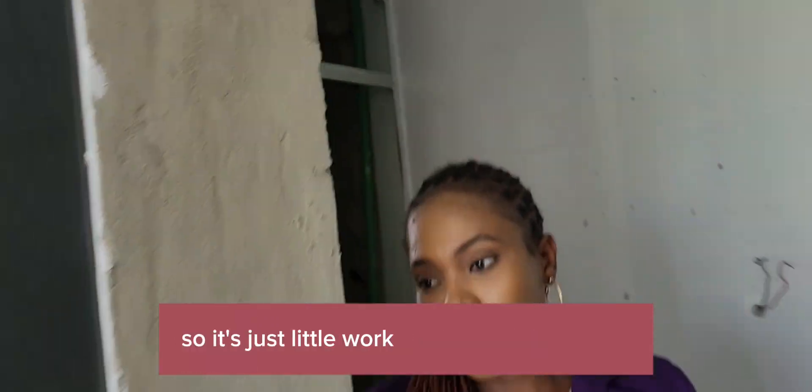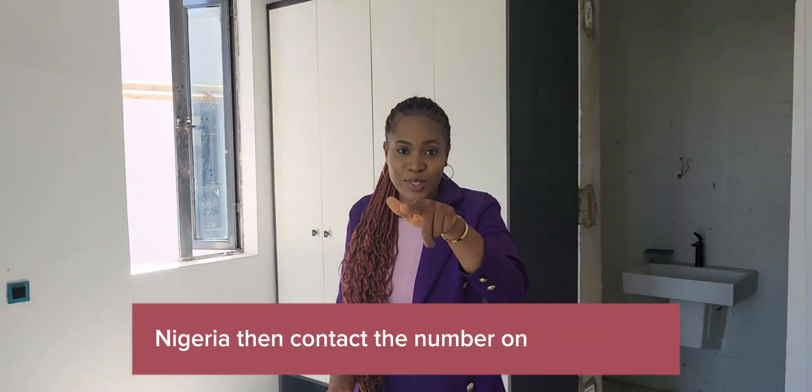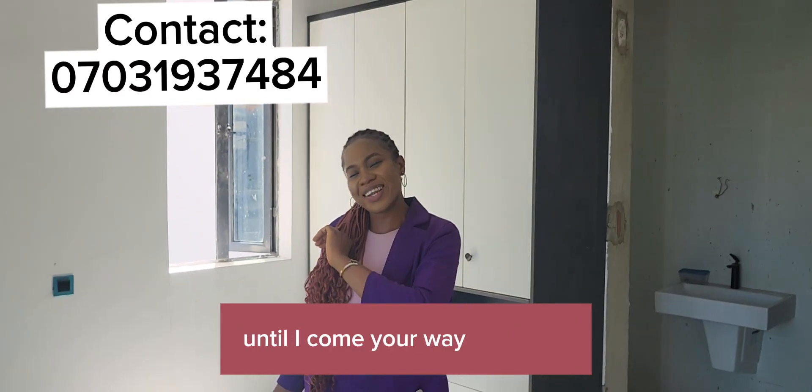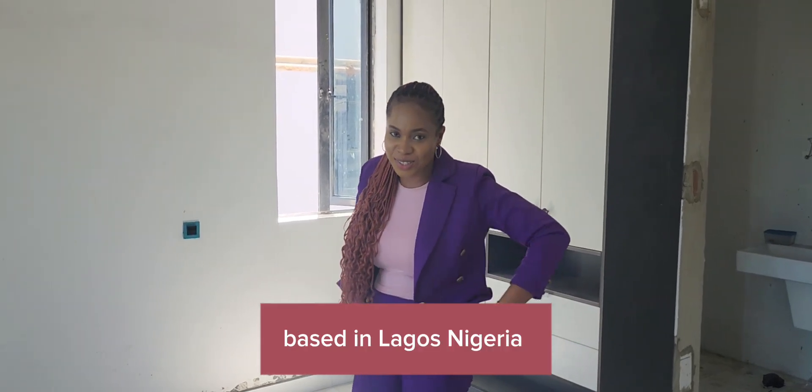It's just a little work that needs to be done. So if you're looking to rent a home in Lagos, Nigeria, contact the number on your screen and let me take you on the tour. Thank you for watching. See you next time — I am your favorite real estate consultant based in Lagos, Nigeria. Bye.